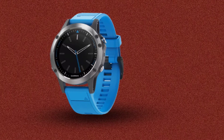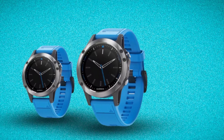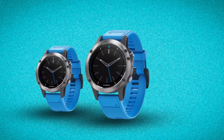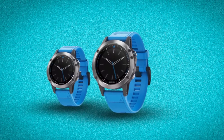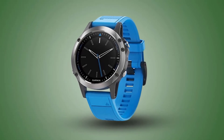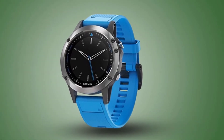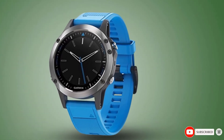With smart notifications, you can receive emails, texts, and alerts right on your watch. The altimeter gives elevation data to accurately monitor ascent and descent, and the barometer can predict weather changes by showing short-term trends in air pressure. The three-axis electronic compass keeps your bearing whether you're moving or not, and the internal gyroscope helps improve position accuracy in ultra-track mode.